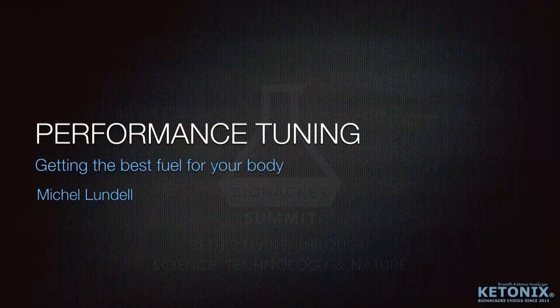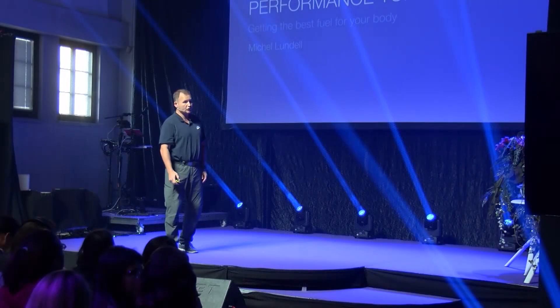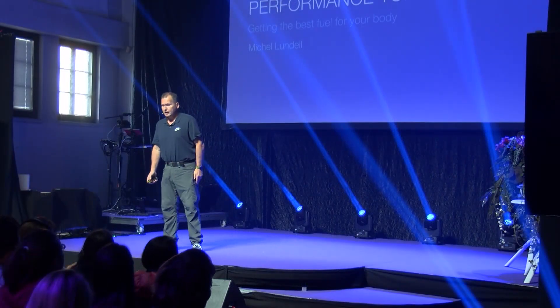So what am I talking about today? I'm talking about different ketones, but my speech is about performance tuning, which includes the different ketones and why it's important to know what the different ketones do.